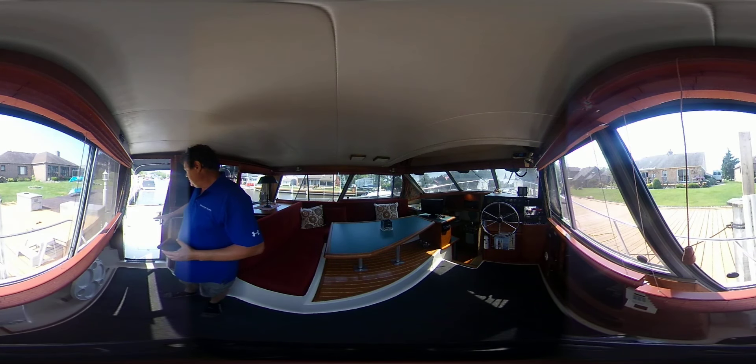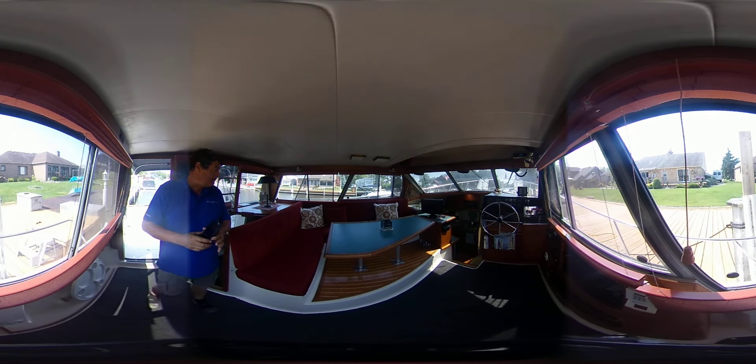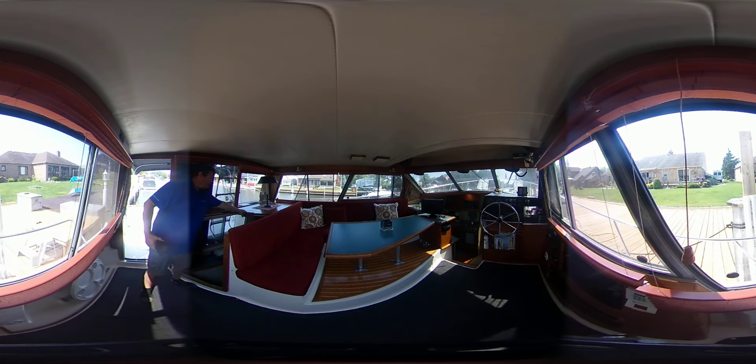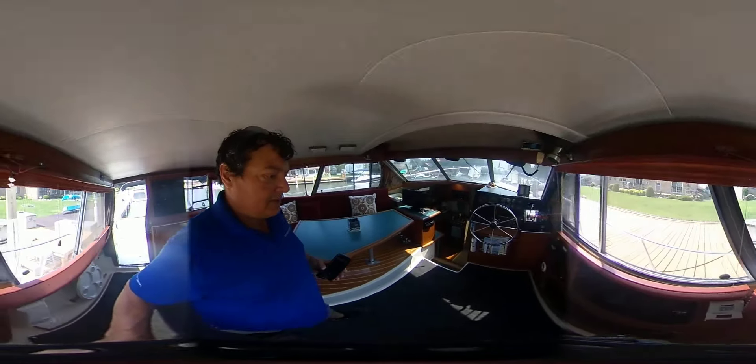The short shaft configuration has the engines in the back. This area is private — it has doors and becomes a completely private owner suite.